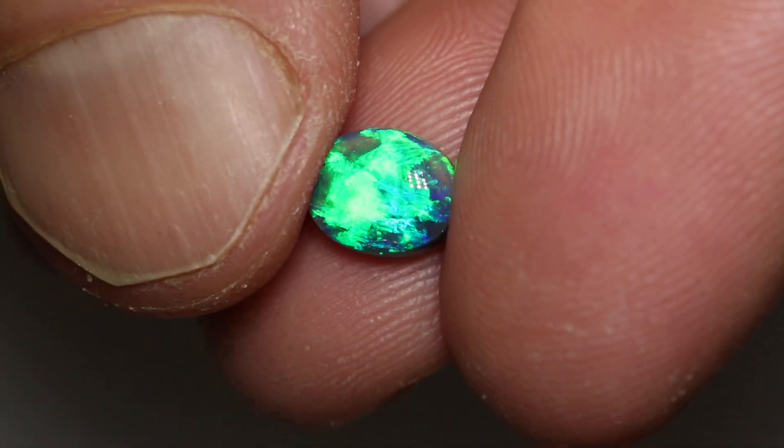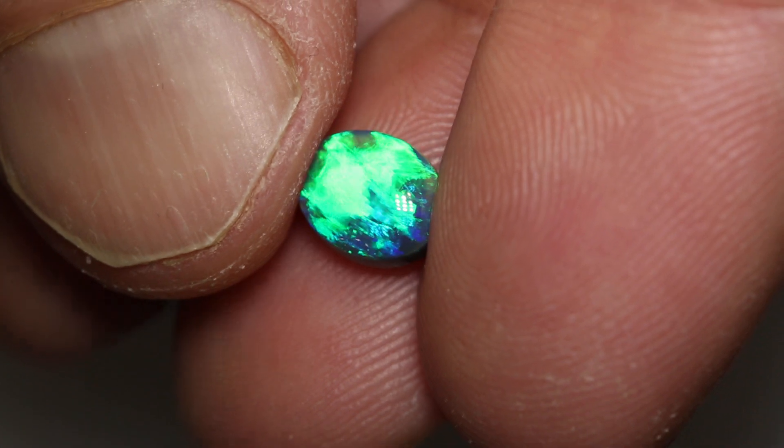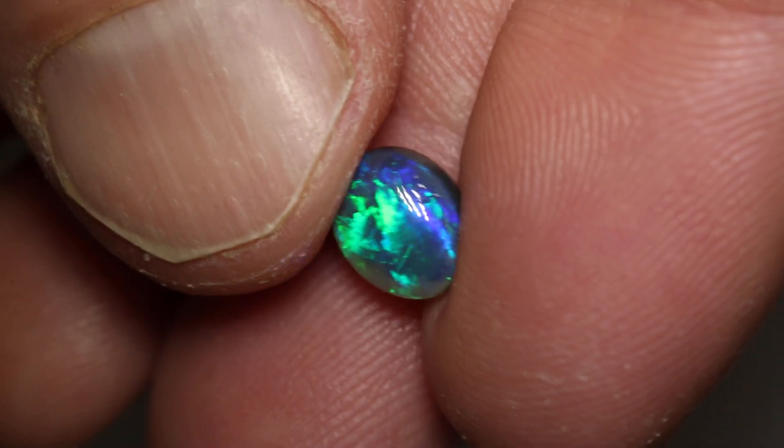Gorgeous black opal, very nice broad flash or flame pattern going across the stone. Mostly green, with some hints of blue in there as well. And it will make a phenomenal ringstone.